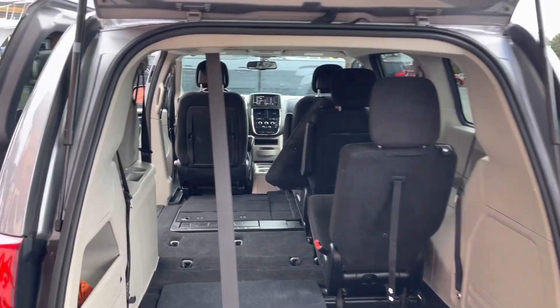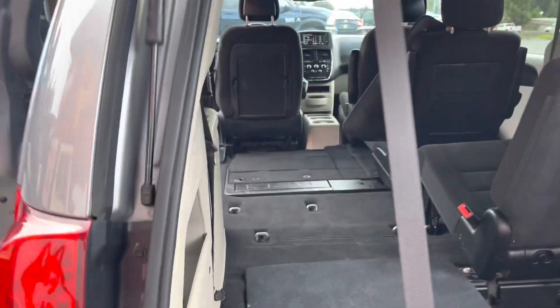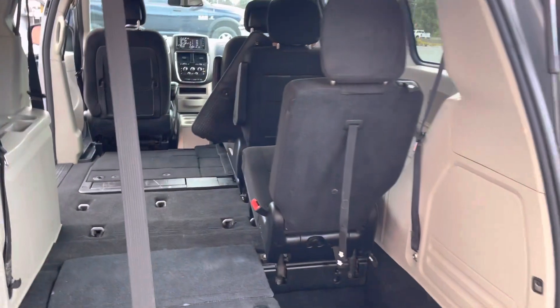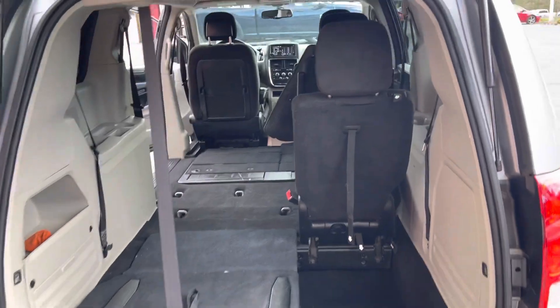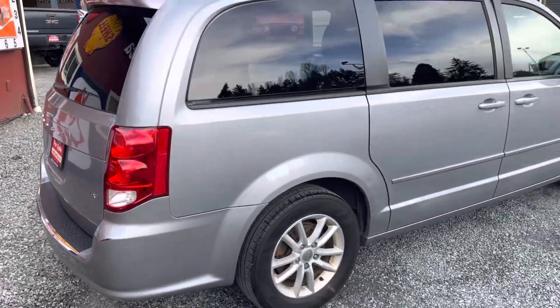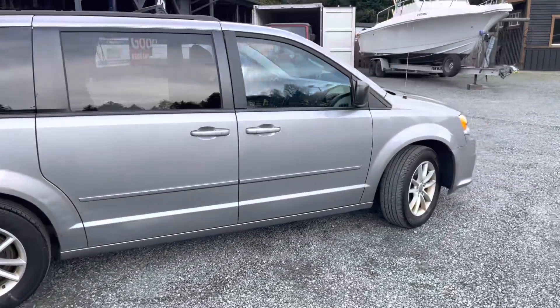So yeah, basically you have the whole back — it's almost like a flat deck back here when those two rows are down. Check the pictures because I'll post them with all the seats down so you can get a better idea of it. If you have any questions about this van or any other vehicles we carry, please feel free to reach out to me — my name is Bryce.